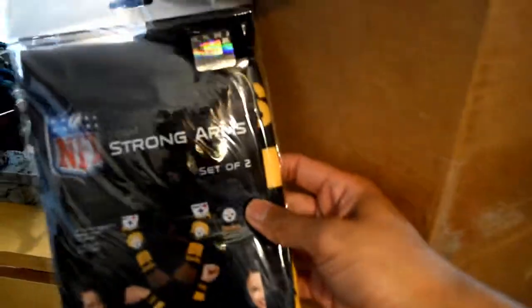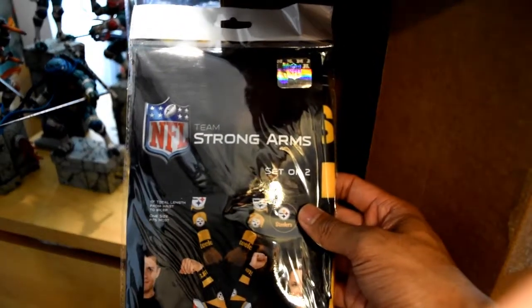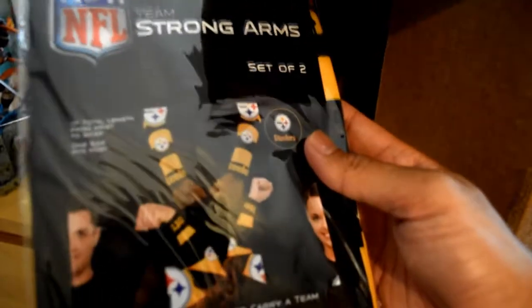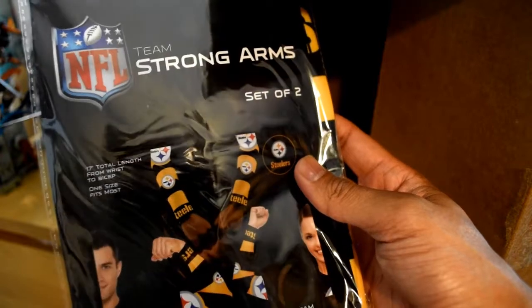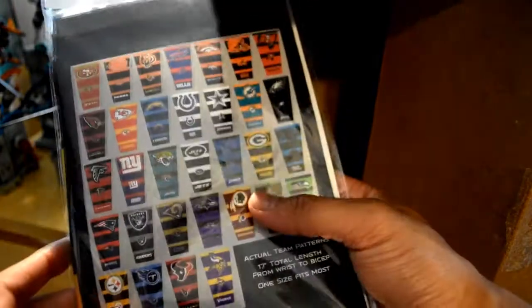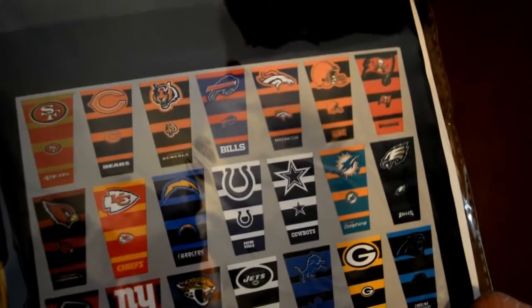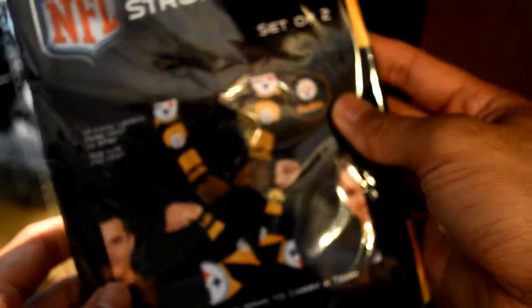So this is my first Steelers item — Team Strong set of two, and they look like armbands. They're like under-armor armbands — 17-inch total length from wrist to bicep, fits most arms. They're decorative armbands, so you could pick any of your teams. Especially if it's cold weather, you could put some under-armor on and represent your team. That's pretty cool.